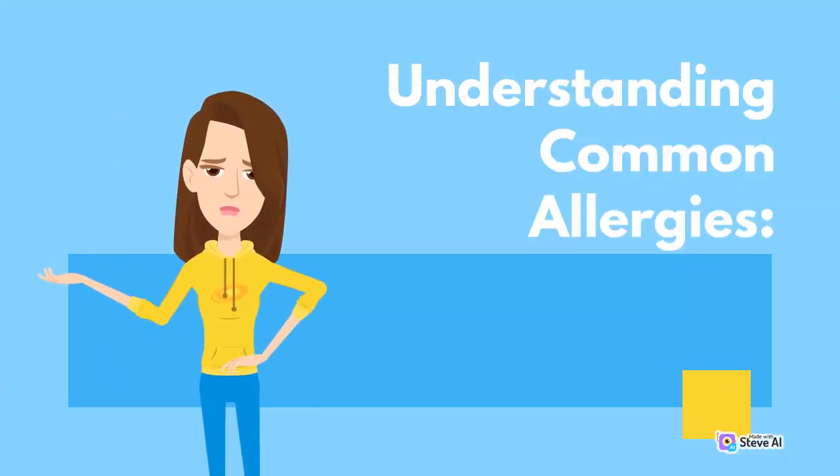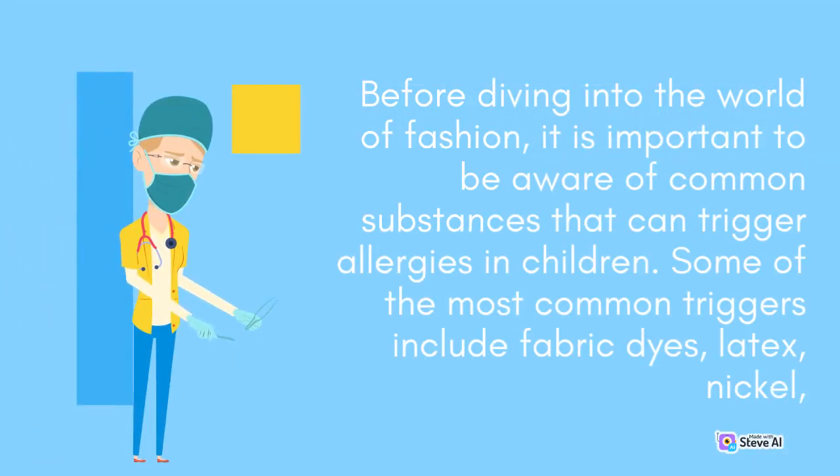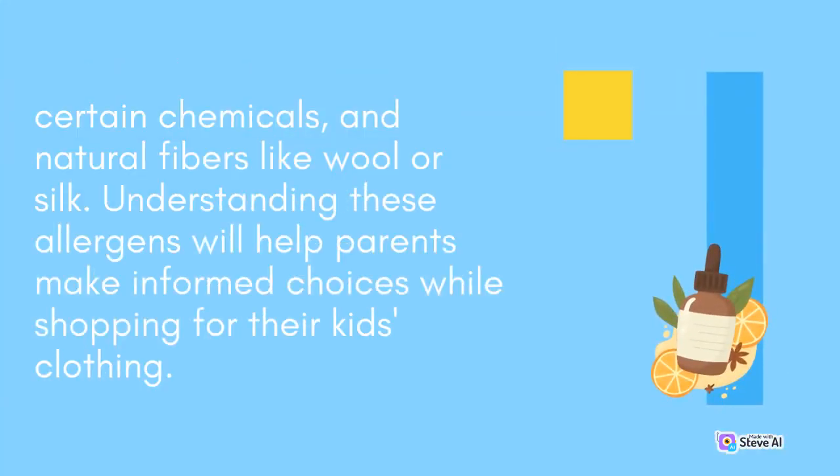Understanding Common Allergies. Before diving into the world of fashion, it is important to be aware of common substances that can trigger allergies in children. Some of the most common triggers include fabric dyes, latex, nickel, certain chemicals, and natural fibers like wool or silk. Understanding these allergens will help parents make informed choices while shopping for their kids' clothing.